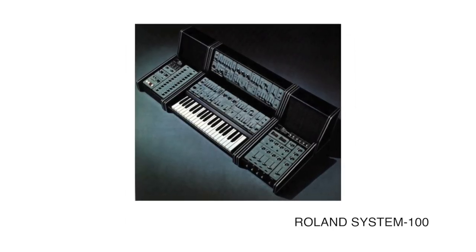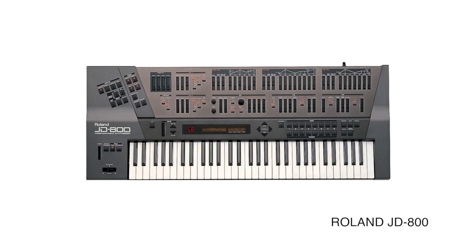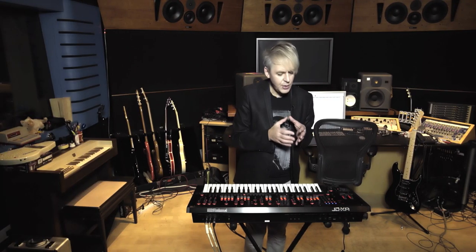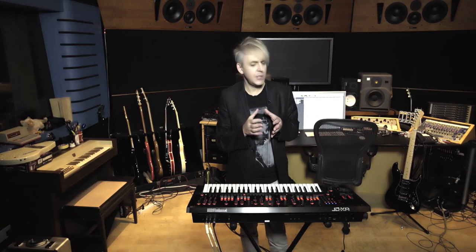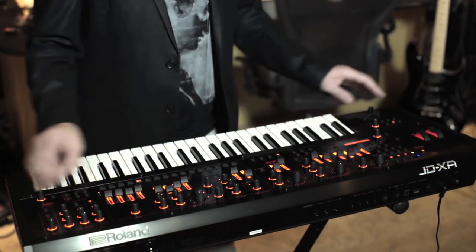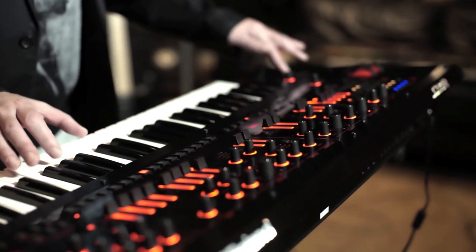What I love about Roland products is that they all have their own personality and their own character. And my heart always remains with analog synthesizers. So, interestingly, we have arrived at this point in the history of Roland where we have the JD-XA — it's an analog-digital crossover synthesizer.